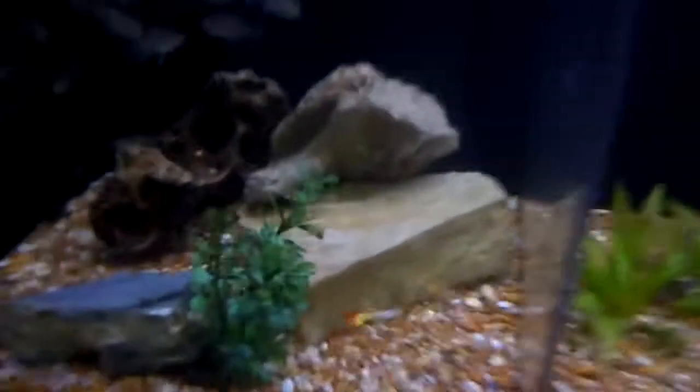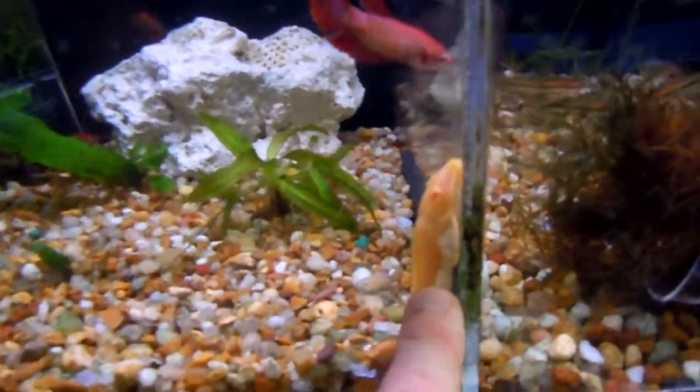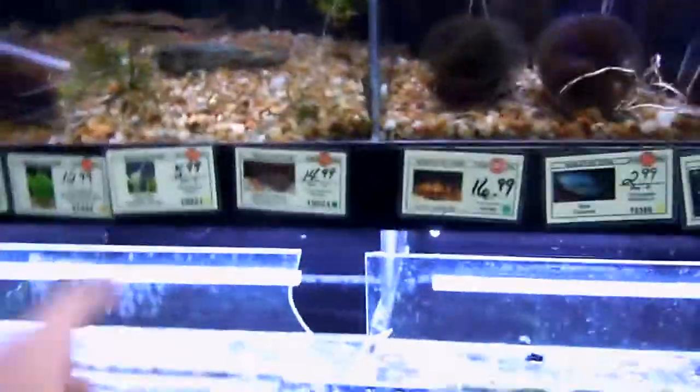I don't know too much about fish — I'm just making this video. Guppies — my grandma used to raise them by the thousands. That's an albino plecostomus. There's a green-spotted plecostomus color, but that one looks albino to me, which is awesome.